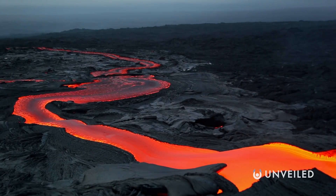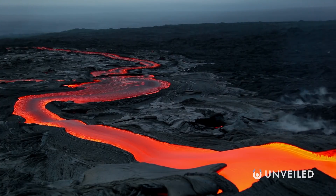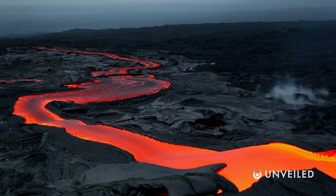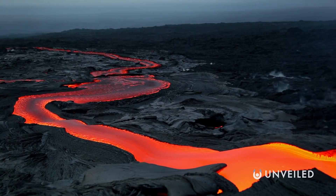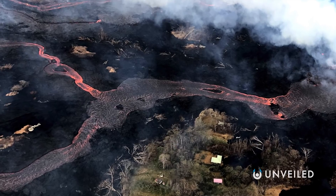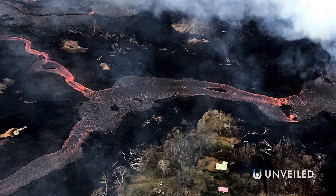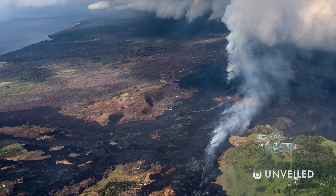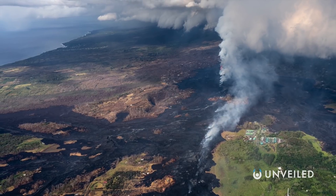But this isn't to say shield volcanoes aren't dangerous as well. Any kind of lava stream is going to damage anything in its path, and the most active volcano in the world, Kilauea in Hawaii, is actually a shield volcano. Kilauea's most recent eruption technically took some 35 years to complete, inflicting damage across Hawaii's Big Island for all that time until, in 2018, an especially explosive and destructive stage finally brought it to a close.